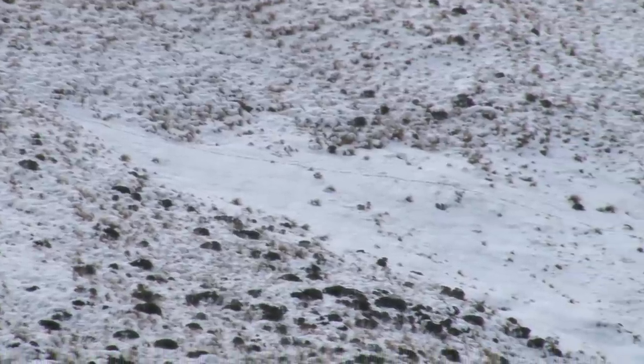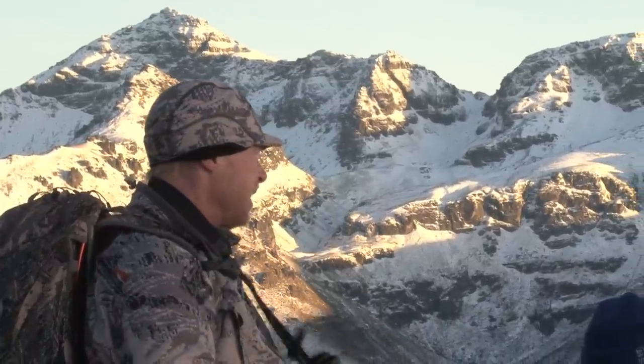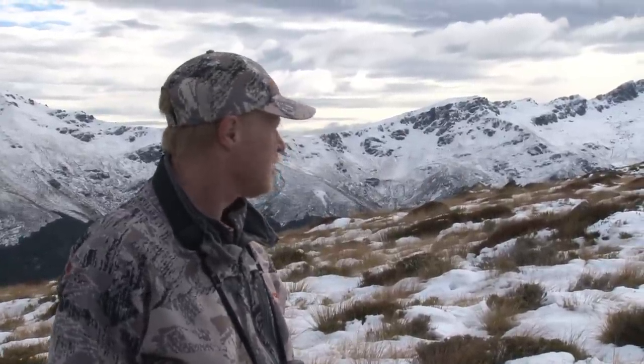I see some tracks in the snow over there. We're going to make our way over to that basin where those tracks are.